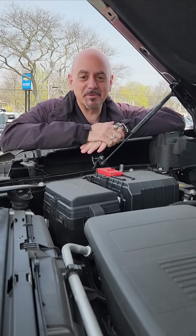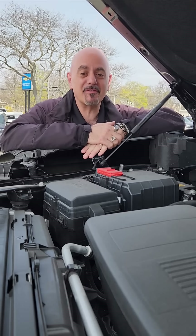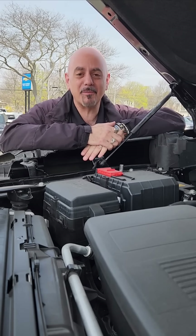Hi guys, Dave Issa here at Copeland Chevrolet in beautiful downtown Hyannis. I'm under the hood of a Chevy Silverado and there are a couple of things I want to tell you about.